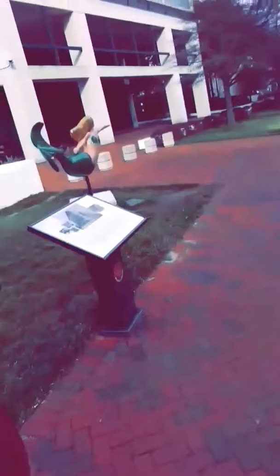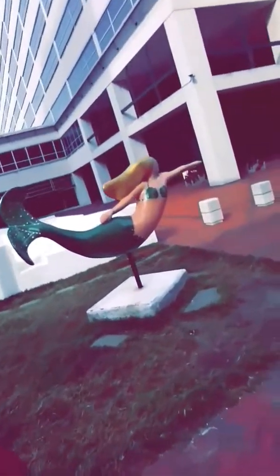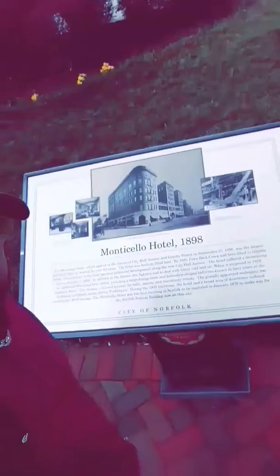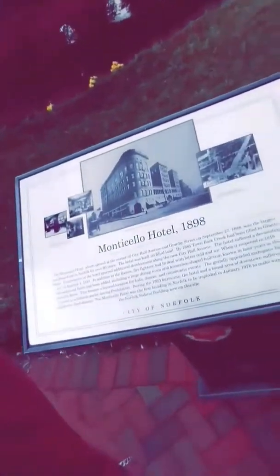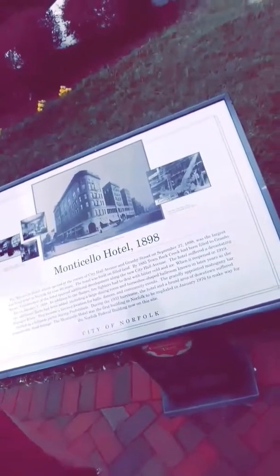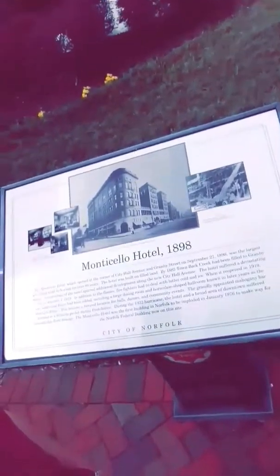Must be something about the history of Norfolk. Oh wow, here goes another one — check this out. Here's another one, just a mermaid with a little seashell bra covering their little titties. Monticello Hotel, 1898 — the Monticello Hotel.